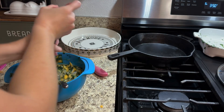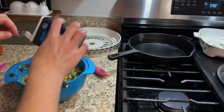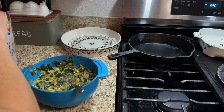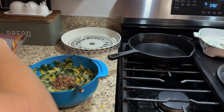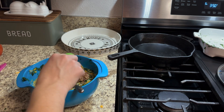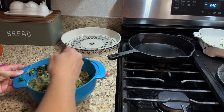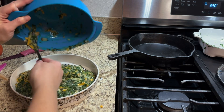You'll mix it up and then add in your salt, pepper, and whatever other seasonings you want in your mixture. For me, I like to add about three tablespoons of bacon — real bacon bits. You could use freshly made bacon or whatever you'd like, but this is what I had available. Then you're just going to stir everything up one final time and combine it to put into your pie dish.